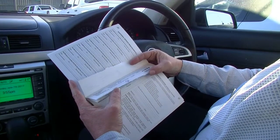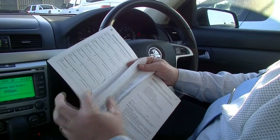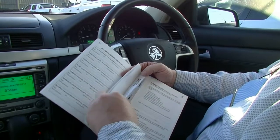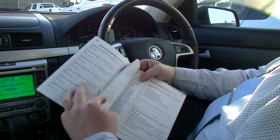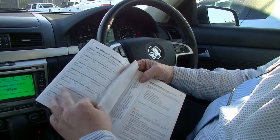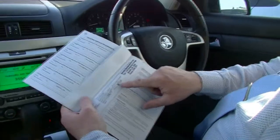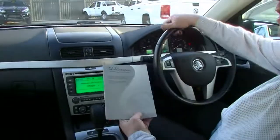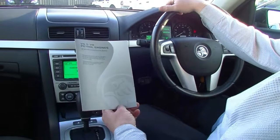The 15,000km service was done, the 30,000km service, the 45,000km service, the 60,000km service, the 75,000km service, and the 90,000km service. We also did an intermediate service when we got the vehicle at 98,000km. Looking through the service history on this car — absolutely fantastic, all done by Holden bar one.